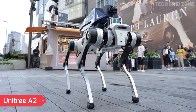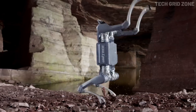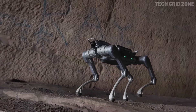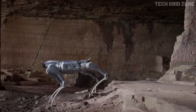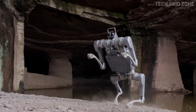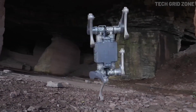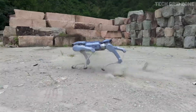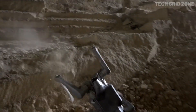The Unitree A2 is a cutting-edge humanoid-style robot built to combine strength, speed, and endurance in one sleek machine. Weighing about 37 kilograms, this advanced robot is capable of carrying a stationary load of up to 100 kilograms and can continuously walk with a payload of 25 kilograms, even hauling 30 kilograms across 12.5 kilometers in demonstrations. It runs at an impressive 5 m/s, with the option to switch to a wheel-leg kit that boosts its pace to 18 kilometers per hour.